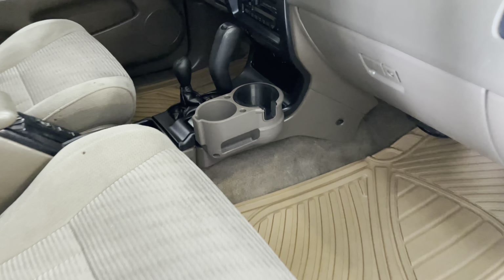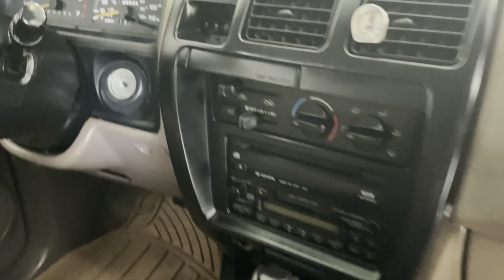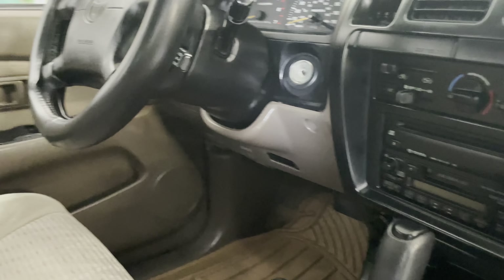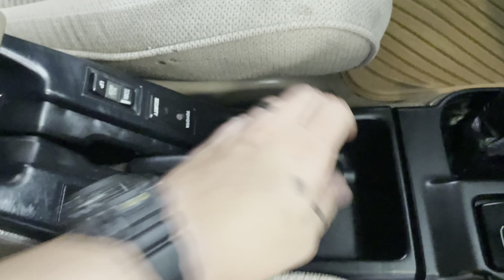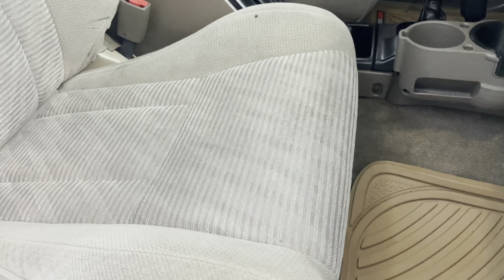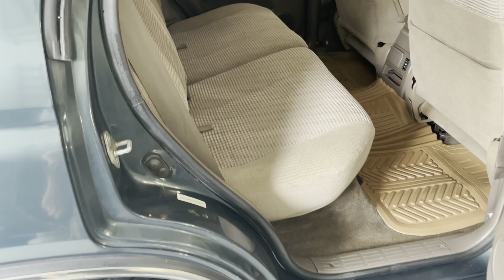Pretty hard to beat that. Let's see what the inside of a 20-plus-year-old truck looks like. Every single switch in here works — every single one. This truck's got 262,000 miles on it; had 255 on it when I bought it. There's not a light on this thing that doesn't work.